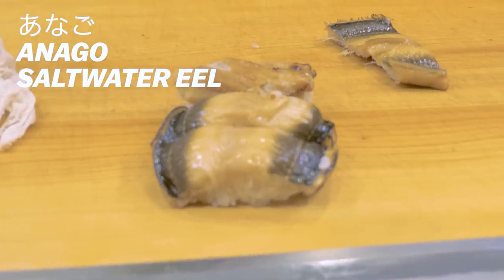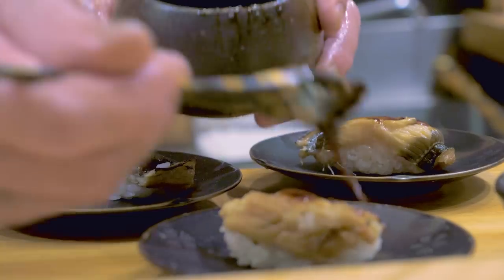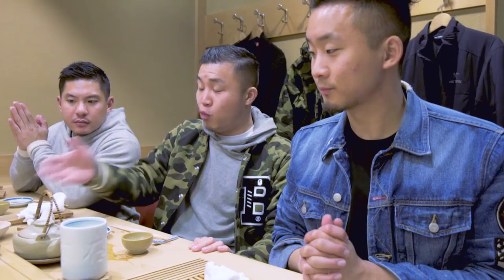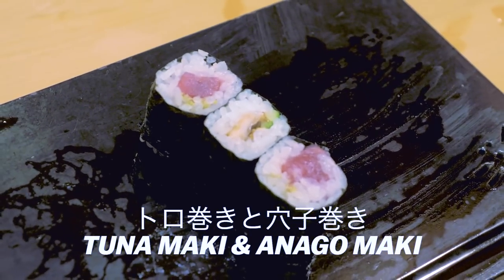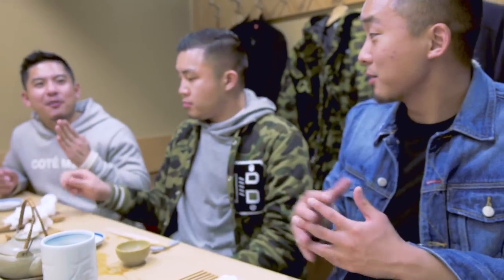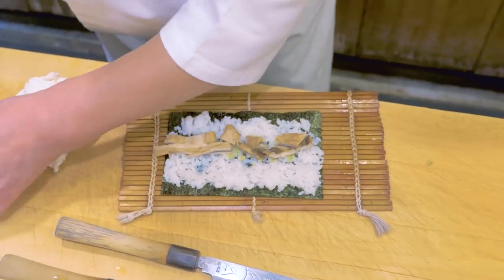Eel is probably one of my favorite cuts, and this eel is beyond anything I've had. That was sweet, it was buttery, it was soft, it melts in my mouth — it had a nice roasting, sweet flavor. This is the grand finale — what better way to finish than simple maki rolls? Starting off with the tuna first. It wasn't the grand finale in the sense that it was the craziest thing, but it's a very simple, familiar thing. It ended with us coming back down to earth. Anago and cucumber in this roll.